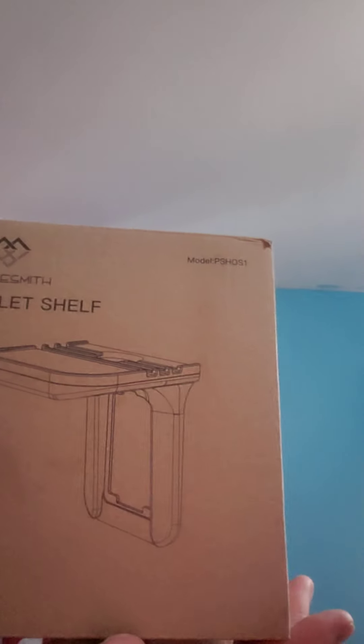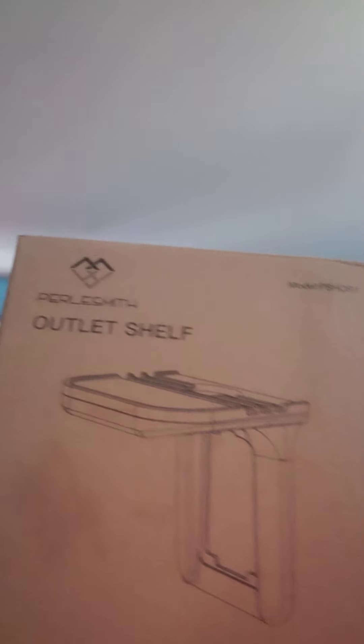So I'm going to open up this box and get the show on the road. First thing we have — this is an outlet shelf. You put that on your wall and use it for a cell phone or whatever you're charging. And all this stuff will be in my eBay store, which is on the bottom of the video.